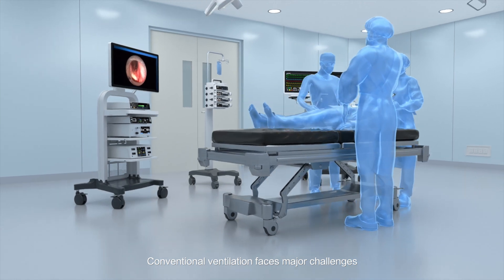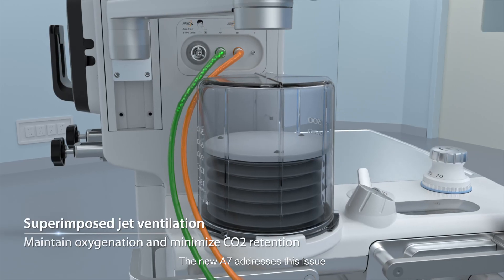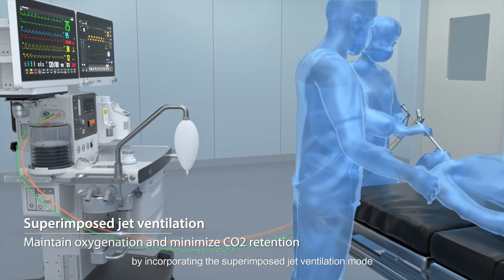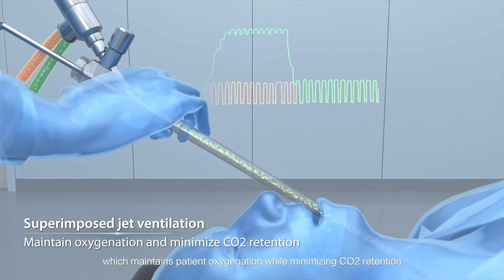Conventional ventilation faces major challenges during shared airway surgeries. The new A7 addresses this issue by incorporating the superimposed jet ventilation mode, which maintains patient oxygenation while minimizing CO2 retention.